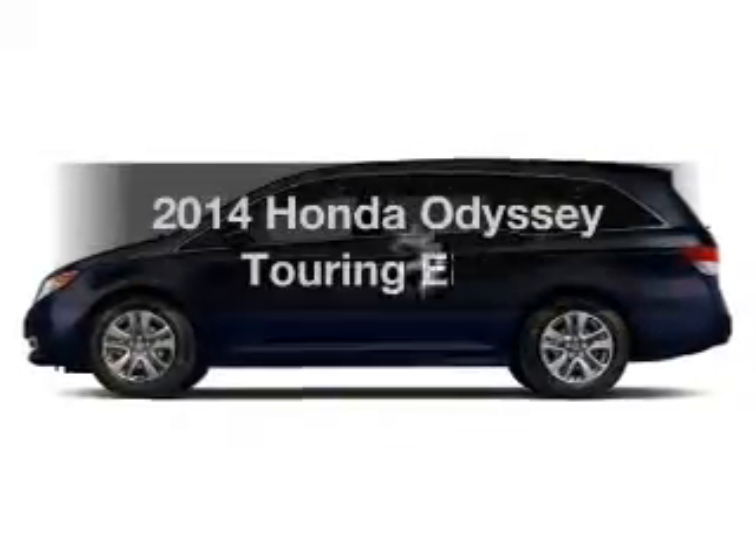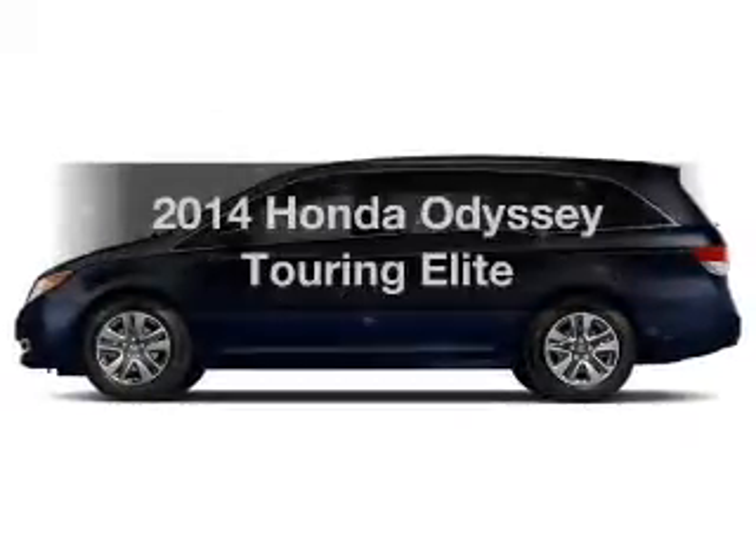Introducing the 2014 Honda Odyssey. This is the set of wheels you've been looking for.